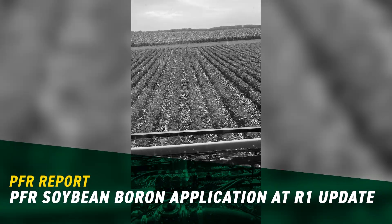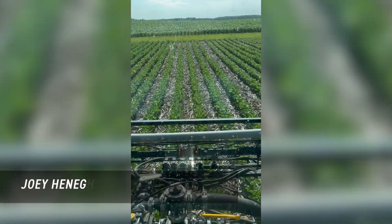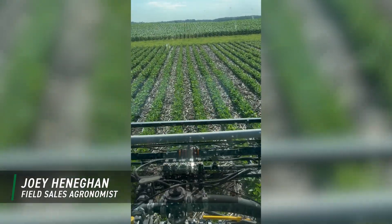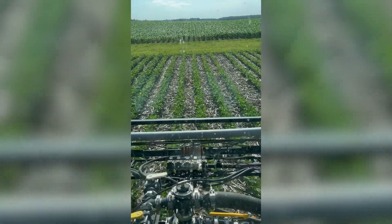Good morning from the Wisconsin PFR site. This morning it is July 2nd and we are actually applying some boron on some R1 soybeans. This is a rate and timing study.